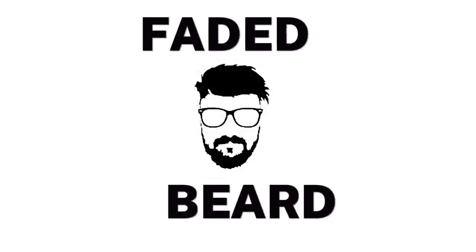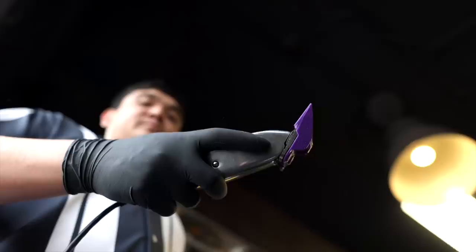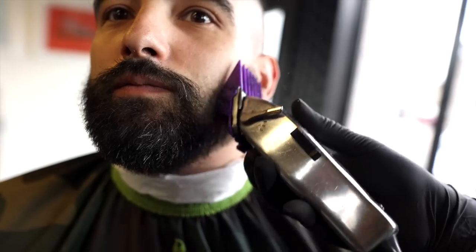Number two: the faded beard. Though you can absolutely do this yourself and we have videos to help you, we can thank most barbers for bringing this style into trend the last couple of years, as it can take some skills with the trimmer to really dial this look in. The fade really takes place in two spots: the sideburn area and the cheeks. The idea is to take the hair shortest right at the middle area of your ear, oftentimes down to a skin fade.